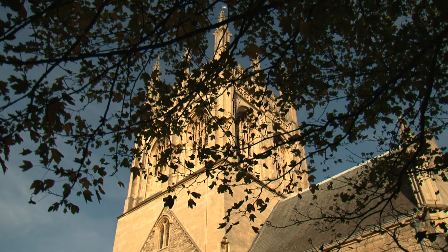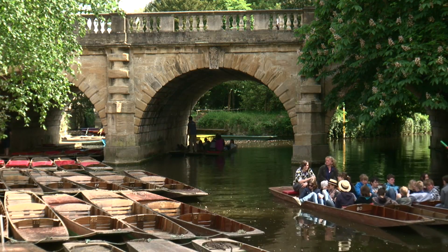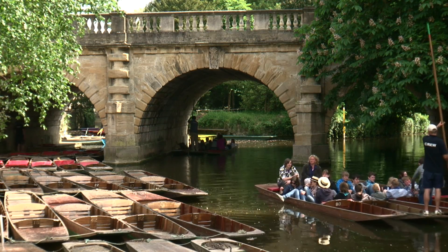Each year the summer school is held in a college, and many of the participants live there during the week. When delegates are here at the Digital Humanities at Oxford Summer School, they will not only have a wide-ranging academic programme but they'll be able to experience life in Oxford.